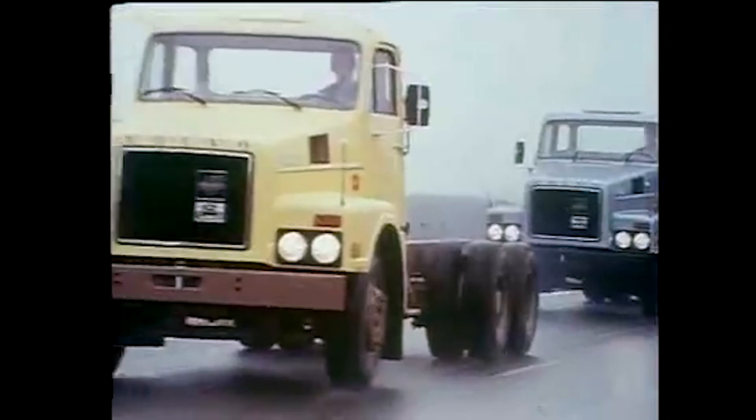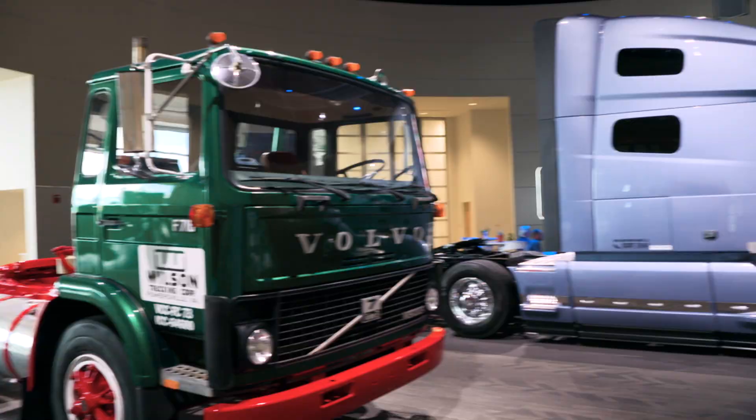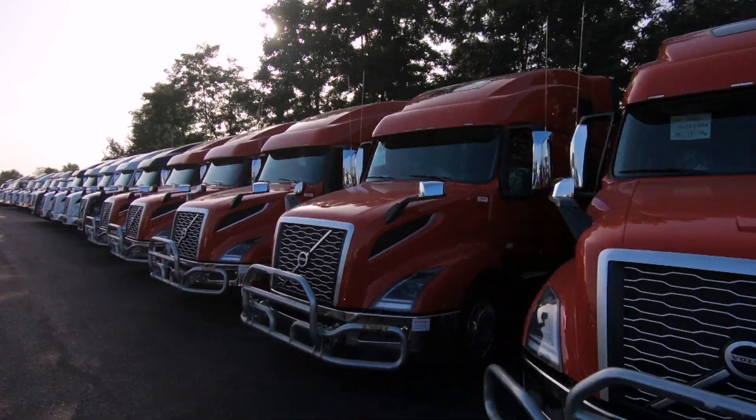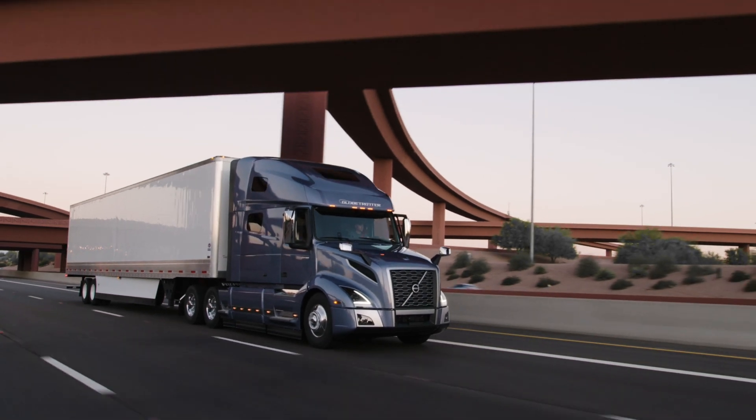Since the 70s, more than 500,000 trucks have been built in the American New River Valley plant, all with their huge distinctive bonnets, known as a conventional truck.